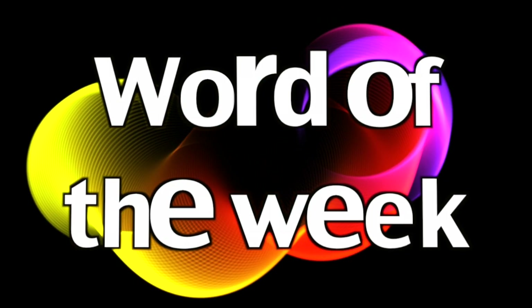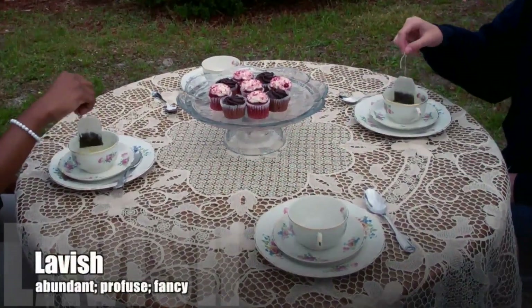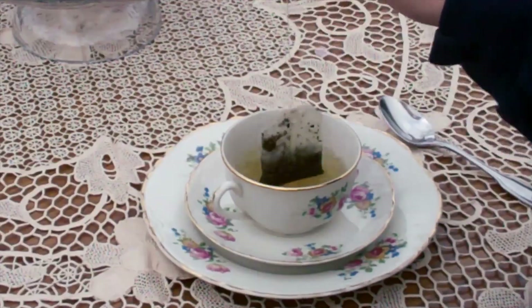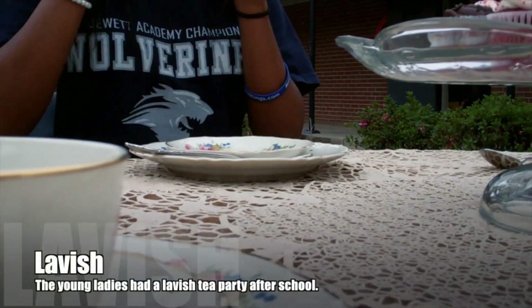And now to feature the word of the week. The word of the week is 'lavish.' Lavish means abundant, profuse, fancy. Example: The young ladies had a lavish tea party after school.